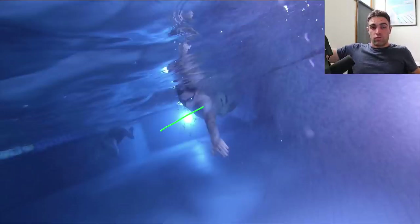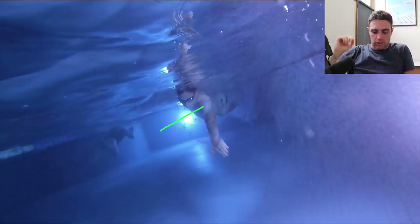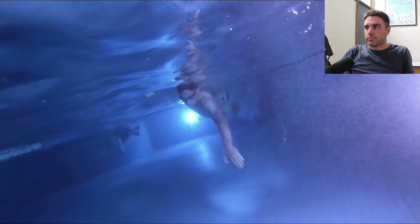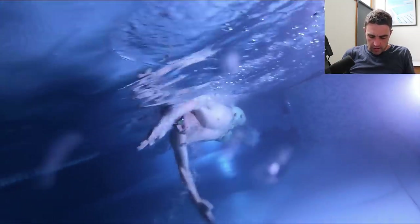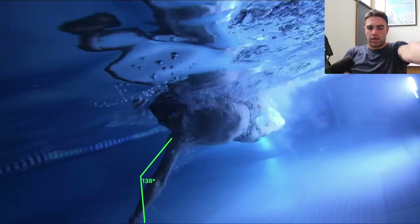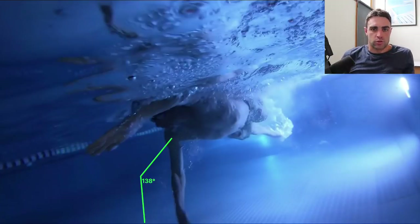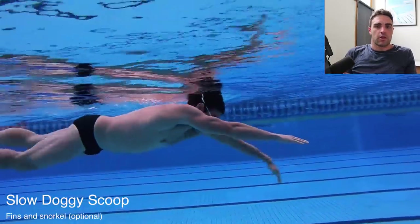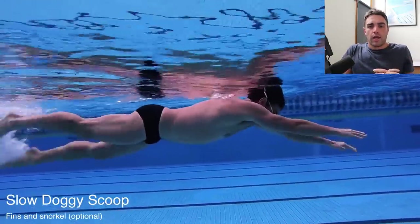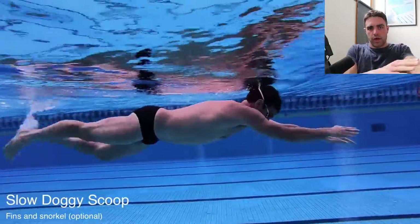He might need to soften his arm a bit through that reach phase. That might mean maybe he's trying to reach out too far — overreaching just a bit — which is causing that elbow to get locked out all the way through the catch. It might just be a matter of relaxing it and not trying to reach out quite as far. Because when he does that, it will allow him to get a better catch position. With that elbow locked out, you just can't do it. For the catch, we like to use drills — here I'd be looking to do something like the slow doggy scoop drill that I recommend quite often, just to help him get used to a bit of that elbow bend and soften the arms so they're not straight and stiff all the way through.